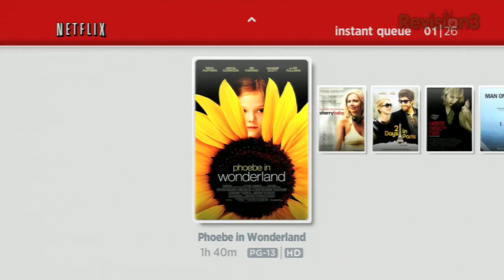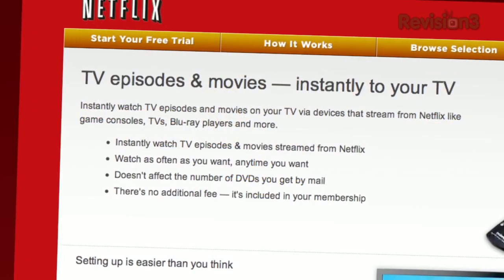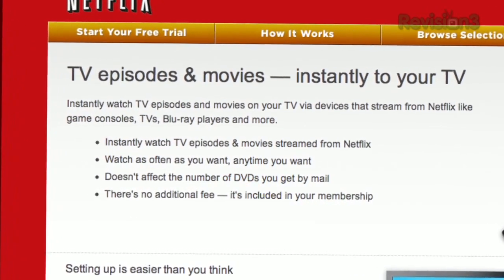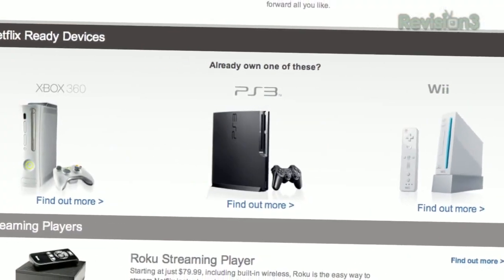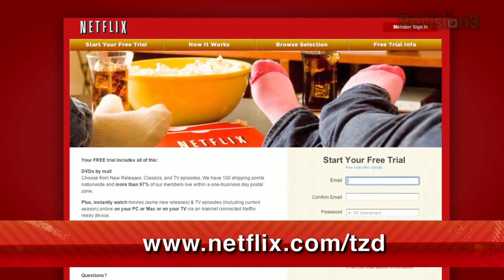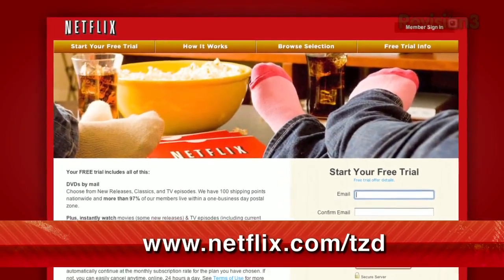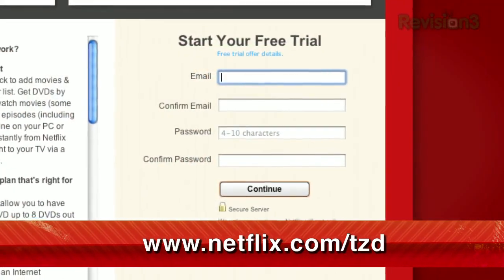Netflix delivers movies directly to your home, saving you time and money. Instantly watch thousands of TV episodes and movies streaming directly to your PC, Mac, or right to your TV via a Netflix-ready device like PS3, Xbox 360, and the Nintendo Wii console. As a new member and a TechSilla Daily viewer, you can get a free trial membership. Go to Netflix.com slash TZD and sign up now.